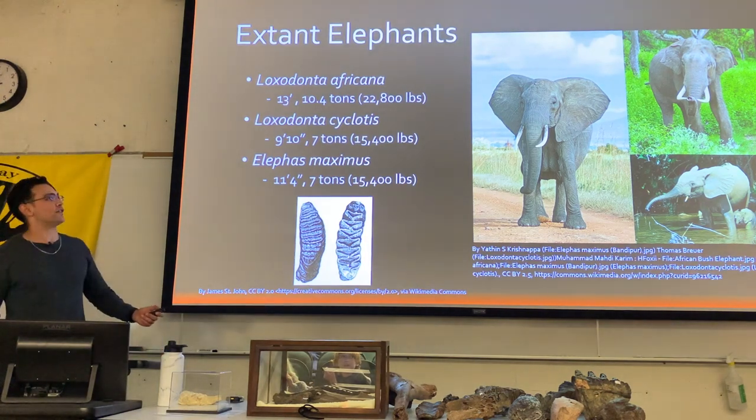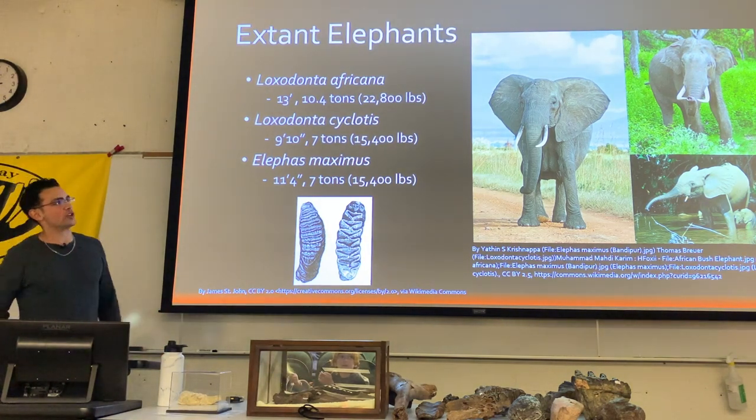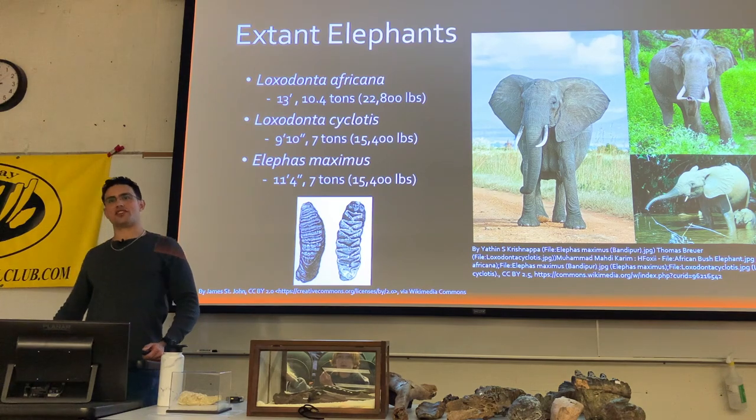And then finally the Asian elephants, reaching over 11 feet tall and seven tons in weight.